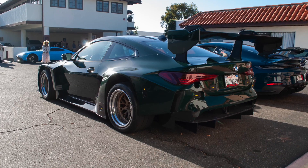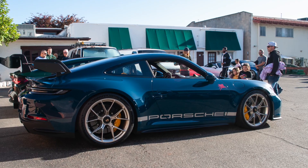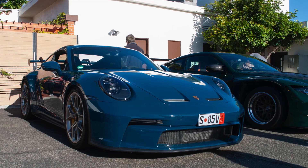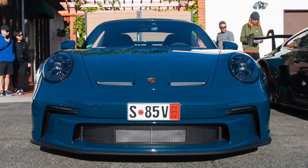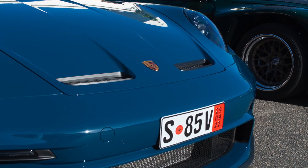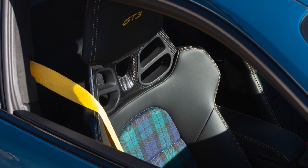TJ built the car for the Las Vegas SEMA show. It was nice to be able to compare Fjord Green to TJ's British Racing Green BMW. It really shows that Fjord Green has a lot of blue in it, even though it is a teal color. Fjord Green also looks a lot darker and greener when there's no sun shining on it.